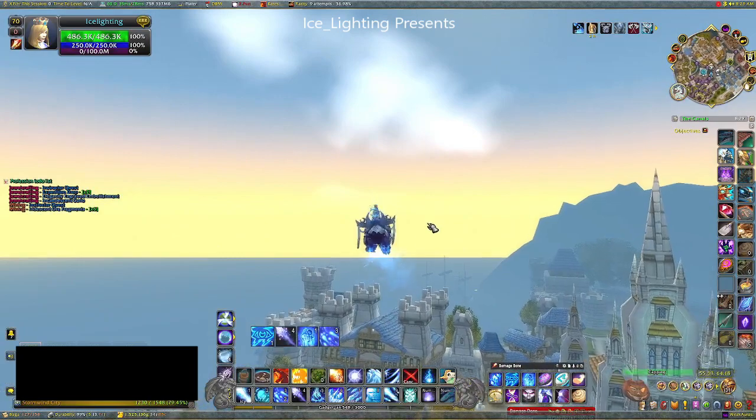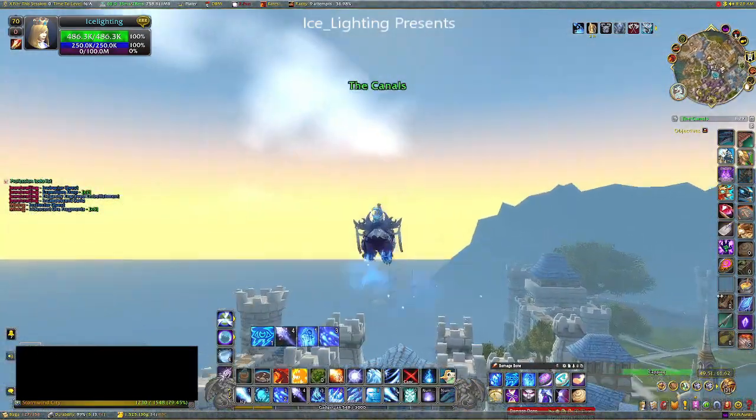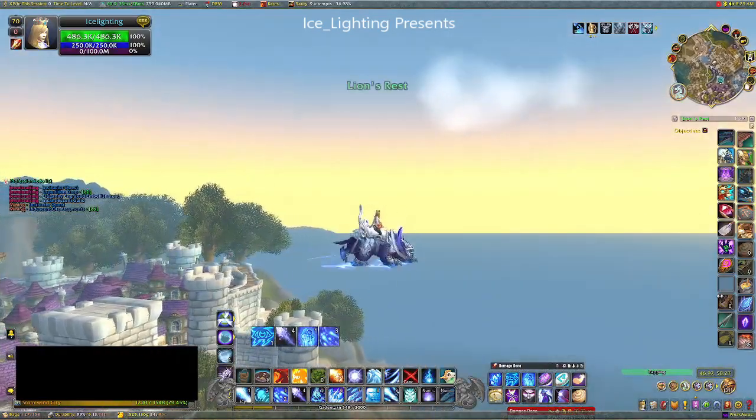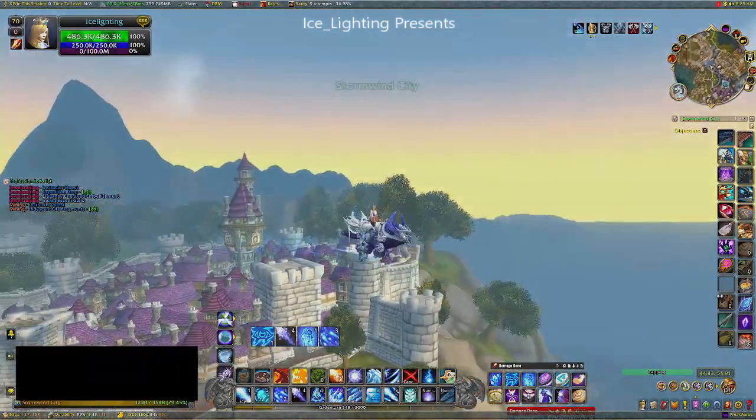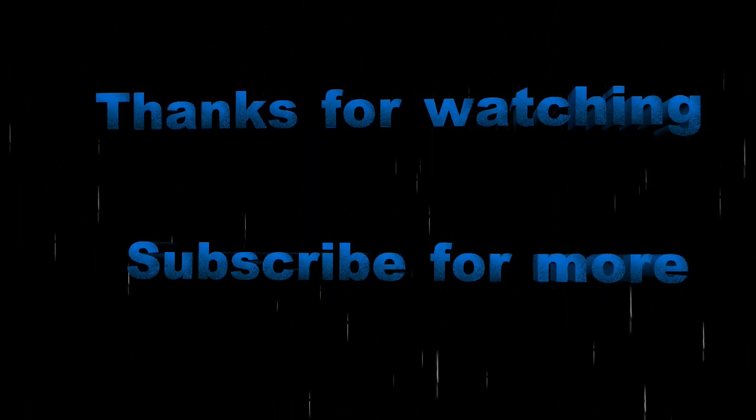Anyway, I hope you found this video useful. As always, thanks for watching, and subscribe to see what else I'm up to. And I'll see you next time.